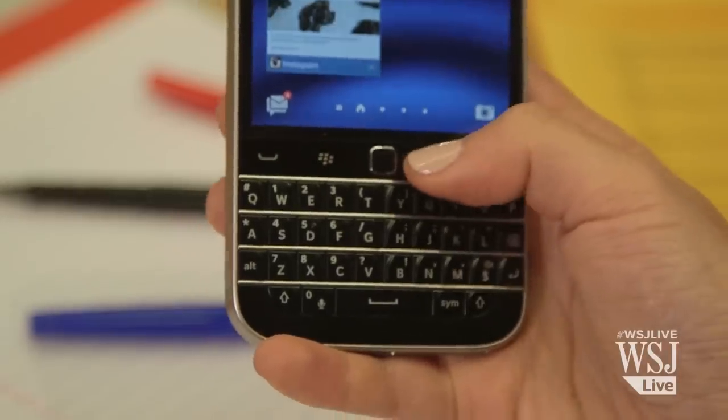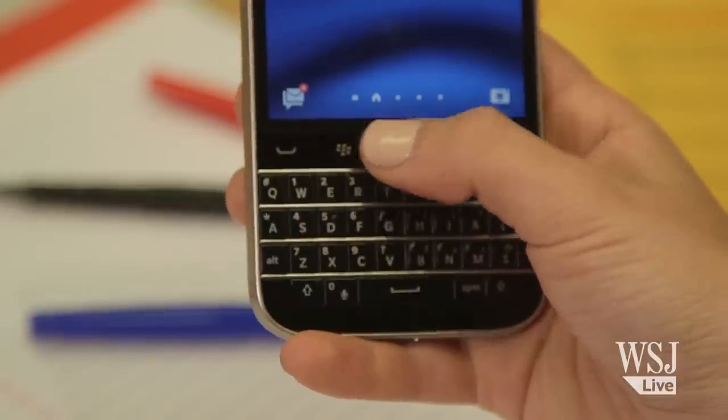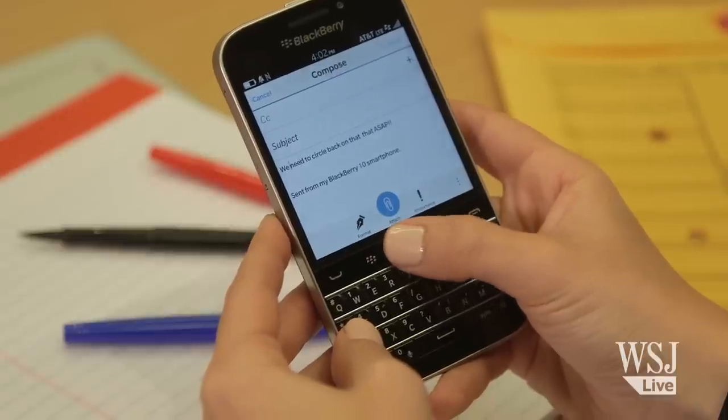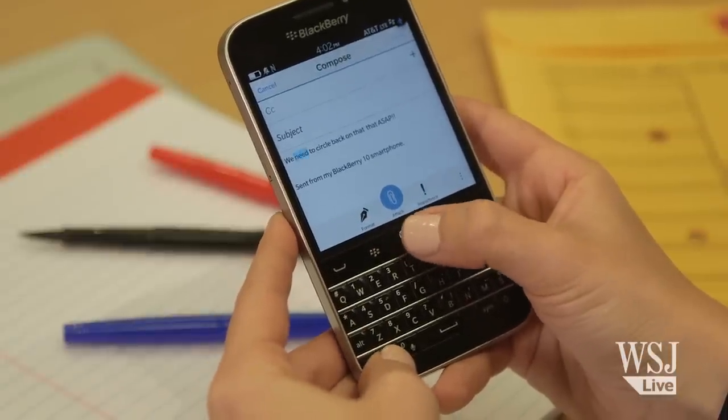Instead of the row of navigation buttons and the trackpad, Blackberry could have made the three and a half inch touchscreen bigger. But I have to say, I missed this little thing. It's great for editing an email with more precision.